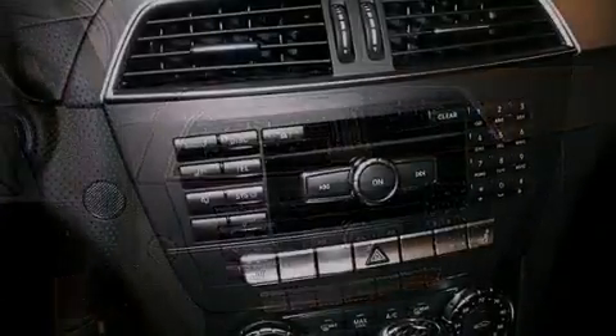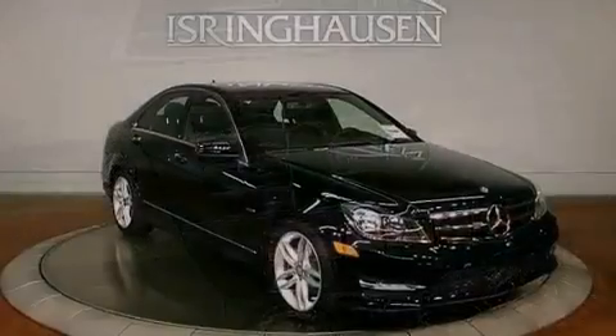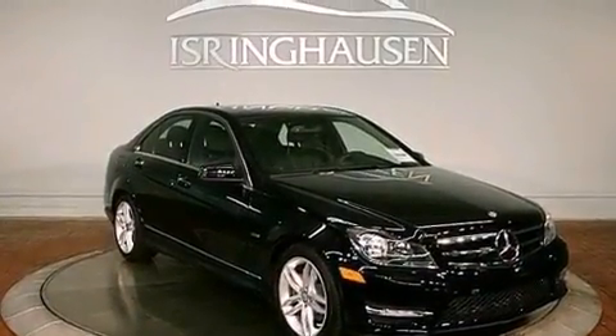Also included are an engine immobilizer theft deterrent system, tinted glass, fog lamps, stability control, a split folding rear seat, and a sunroof that enables you to fill the cabin with fresh air at the push of a button.